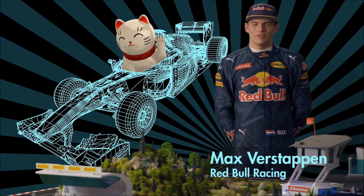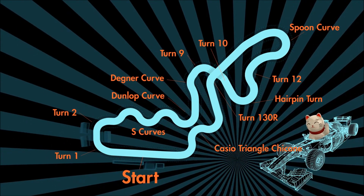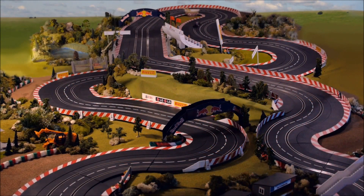Welcome to Suzuka. It's definitely one of the best tracks on the F1 calendar, so let's have a look around. The Suzuka track was also designed by a Dutchman called John Huggenholz. Suzuka has been the scene of many great battles.